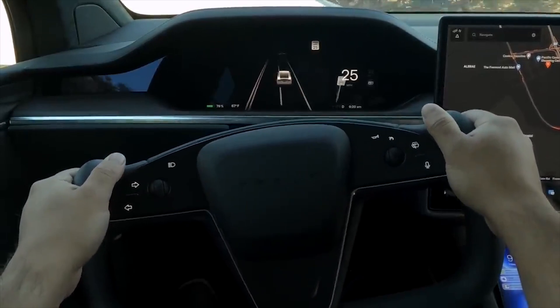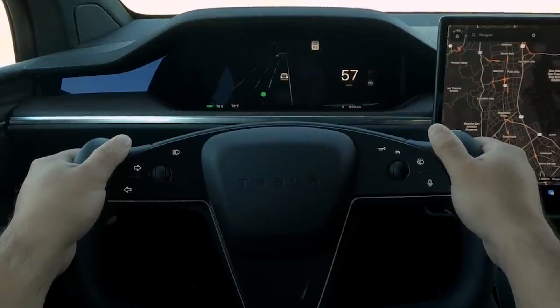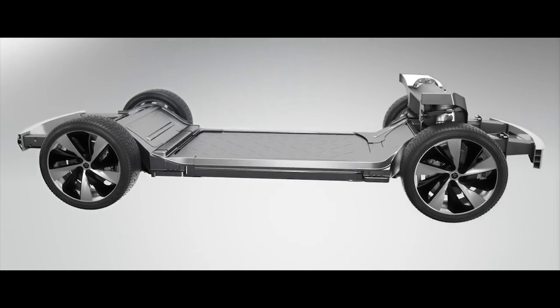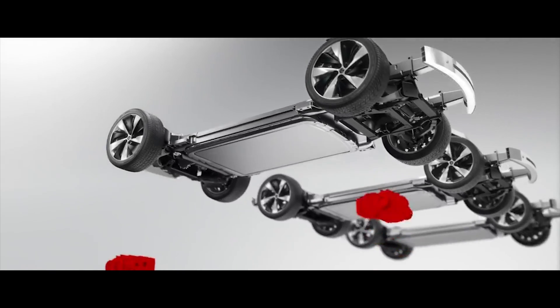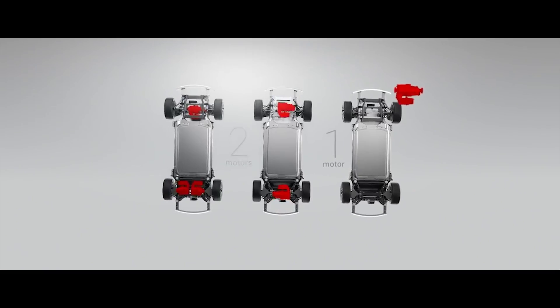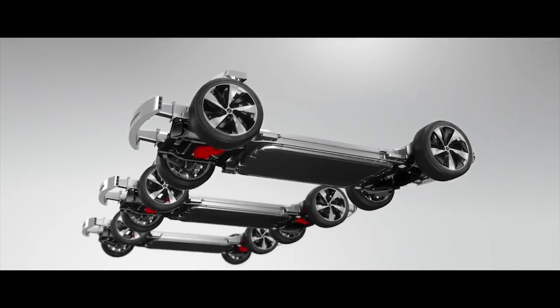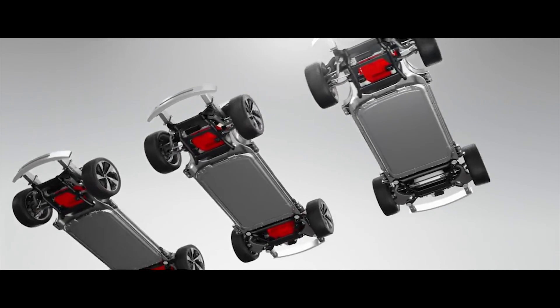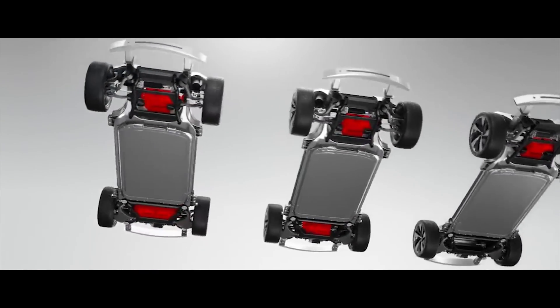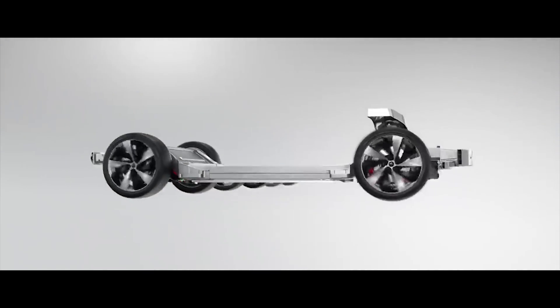The reason for Faraday Future's extended range is their use of a powerful 130 kWh battery. Both cars feature all-wheel drive with three independent electric motors that maintain peak power output for top performance. FF91 has a powerful F-propulsion system capable of generating peak motor power of 783 kW or 1,050 HP.